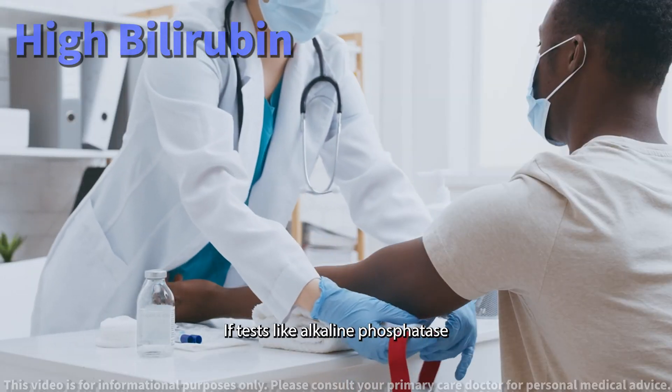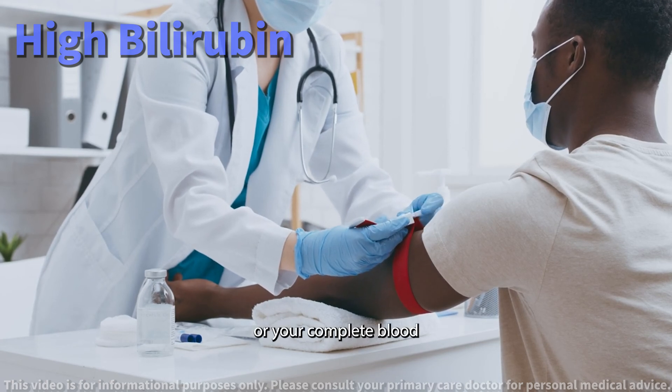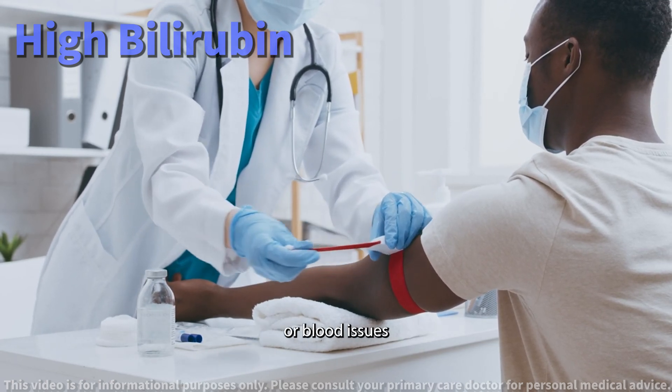Altered blood tests: if tests like alkaline phosphatase, ALT, or AST, or your complete blood count are abnormal, it might point to serious liver or blood issues.